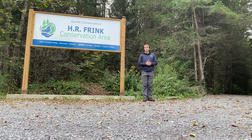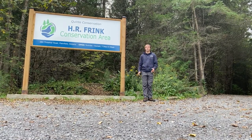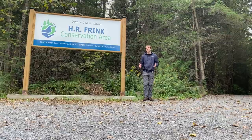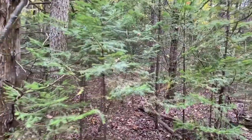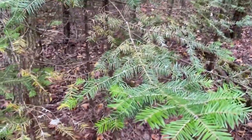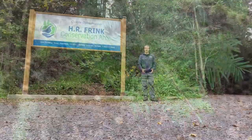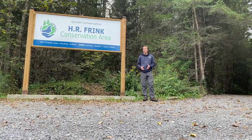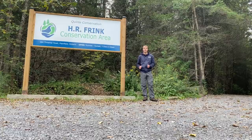We're here on the marsh boardwalk side of the Frink Centre Conservation Area, where you'll see a forest dominated by coniferous trees. Coniferous trees are those that have needles instead of broad leaves and produce cones instead of seeds. To help you recognize some of the species you'll find on your walk, we're going to identify a few of the common coniferous trees at the Frink Centre.